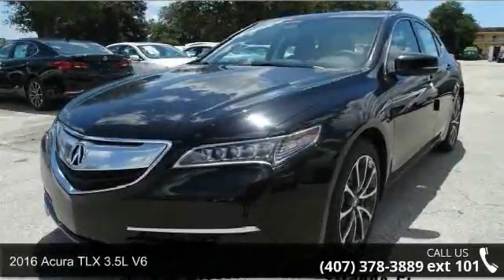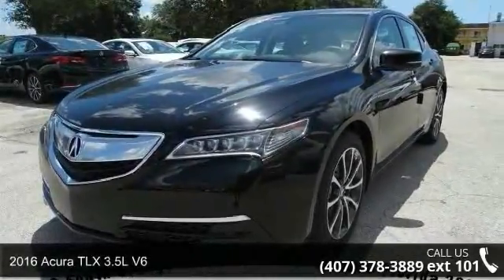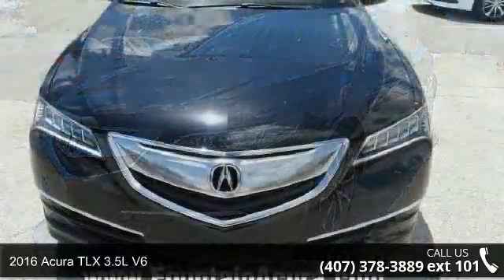Step into the 2016 Acura TLX. Don't miss this great deal on a luxury vehicle.